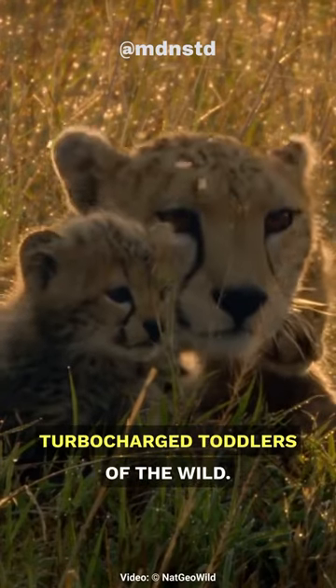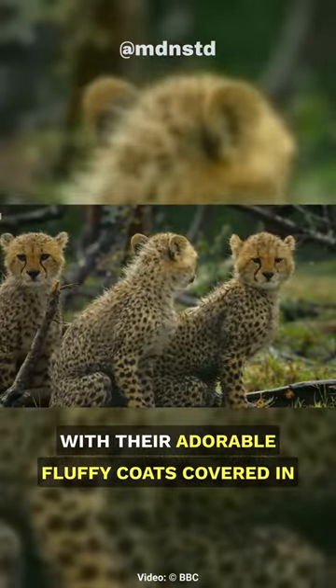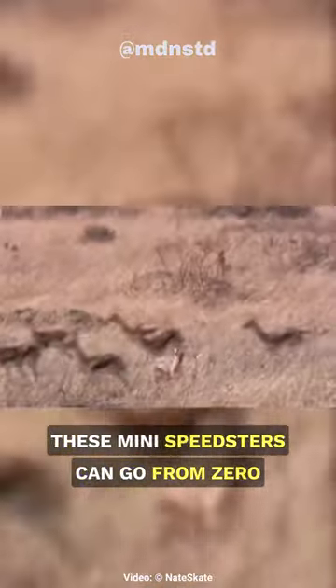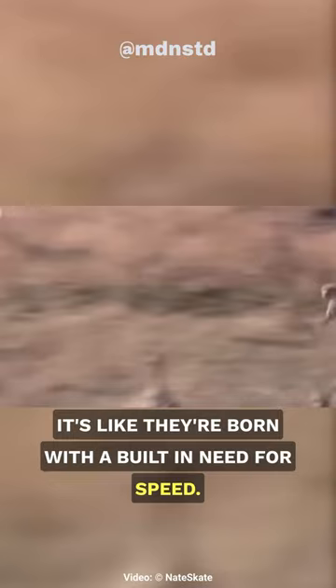Baby cheetahs are basically the turbocharged toddlers of the wild. With their adorable fluffy coats covered in spots, they're like nature's own fashion statement. But here's where it gets crazy cool — these mini speedsters can go from 0 to 60 miles per hour in mere seconds once they're all grown up. It's like they're born with a built-in need for speed.